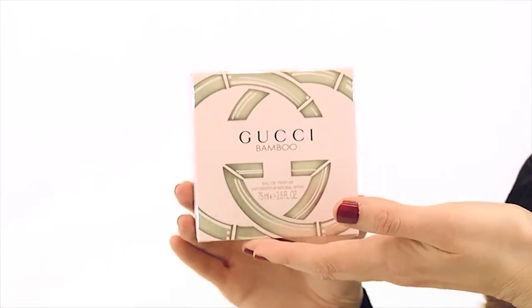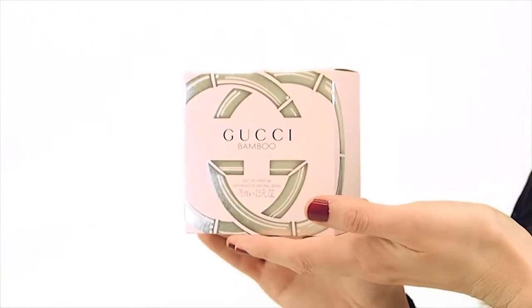Hi, I'm Ashley, and today I'll be reviewing Gucci Bamboo. This floral, woody fragrance has a calm and natural essence.